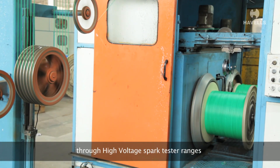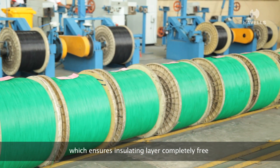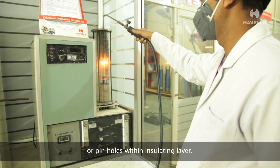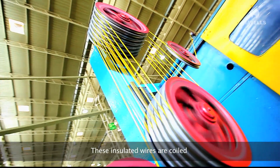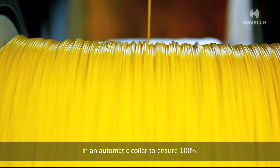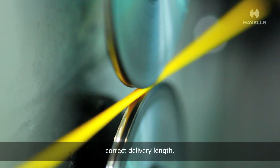All insulated cores are passed through high-voltage spark tester ranges, which ensure the insulating layer is completely free from contamination, imperfections, or pin holes within the insulating layer. These insulated wires are then coiled in an automatic coiler to ensure 100% correct delivery length.